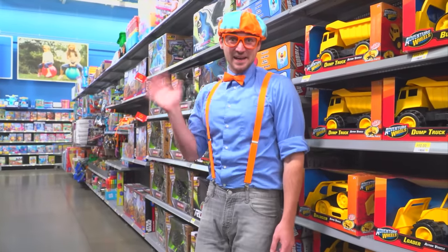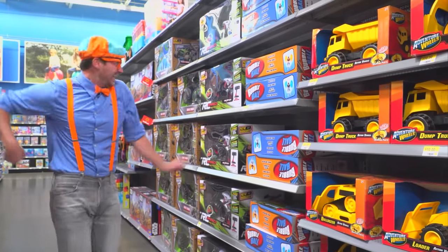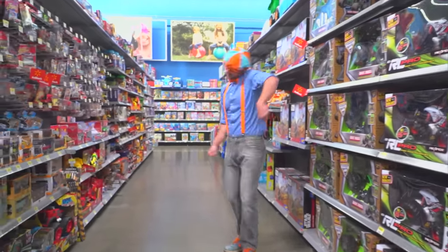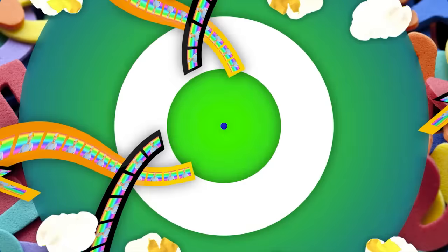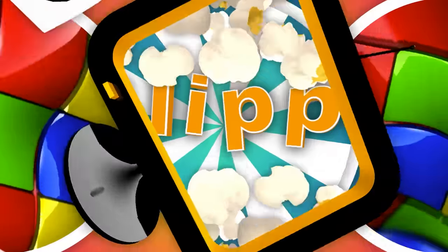Well, see you later. Bye! Come on everyone, let's make learning fun. Blippi! So much to learn about, it'll make you want to shout, Blippi!